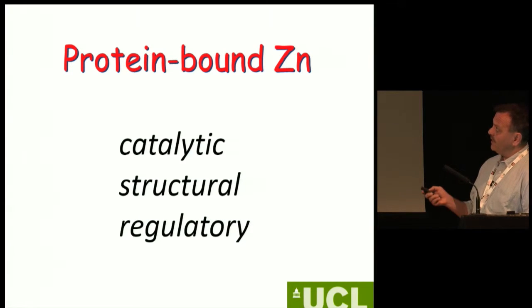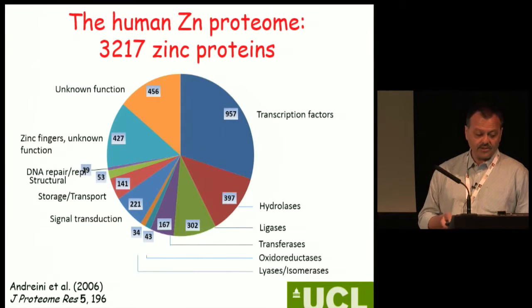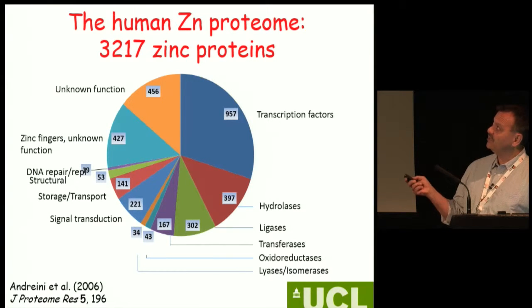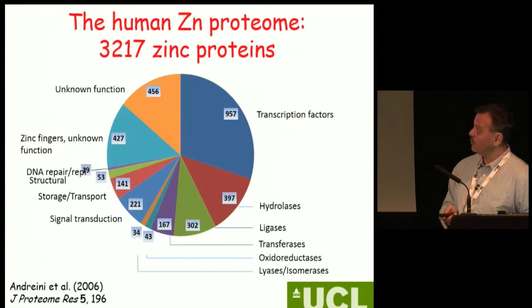Zinc binds to different proteins and plays a very important role in catalytic, structural, and regulatory functions — it's very wide-ranging. There are potentially almost 3,500 proteins that bind zinc in the human genome. If you think about it: over 10% of your total proteins are zinc-binding and zinc-dependent. We should really think about trying to work out the way zinc works.